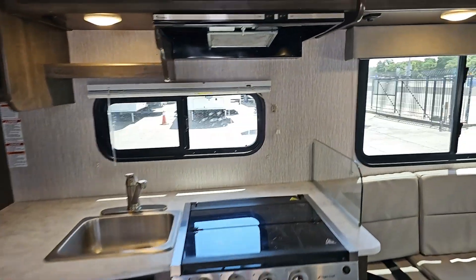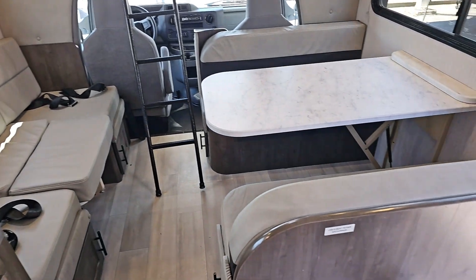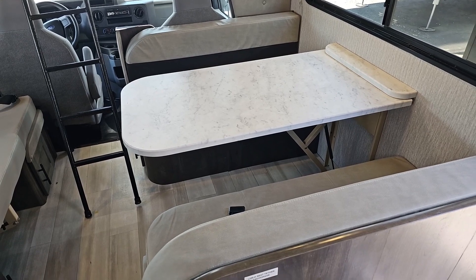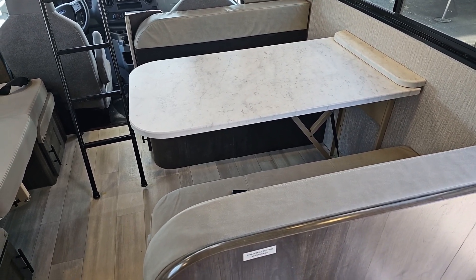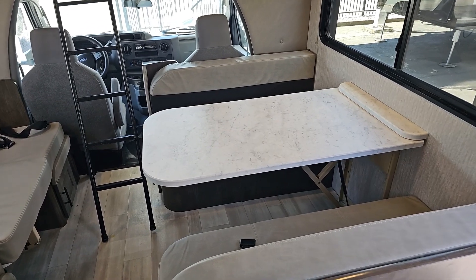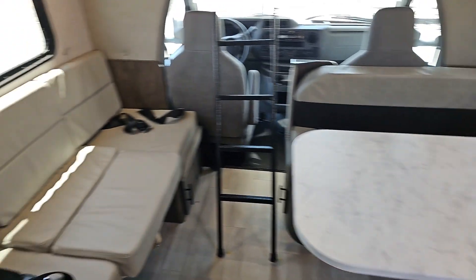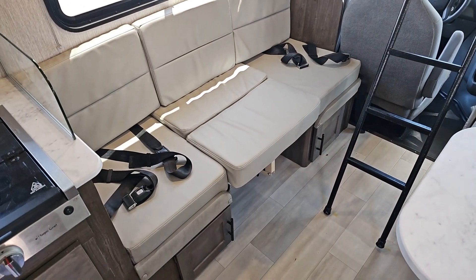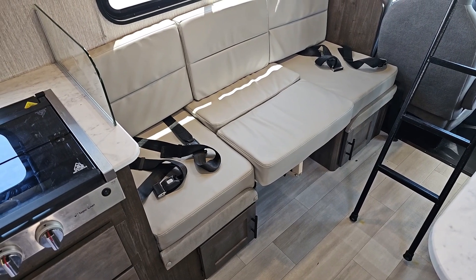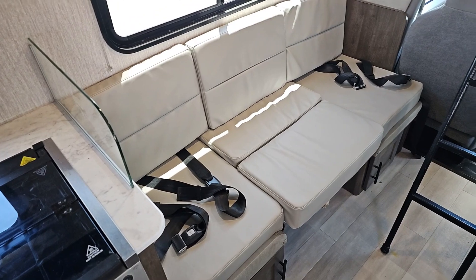The Leprechaun — I'm amazed at just how much space you have inside this little motorhome. First of all, you have this huge dinette, which will seat two full-size adults on each side of the table. It's a little bit bigger than the standard size in the industry. It also converts to a bed. Over here, we have a multi-use area that can be converted to a sofa, a nighette, or a sleeping area.